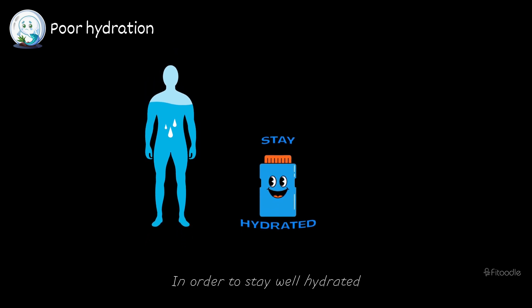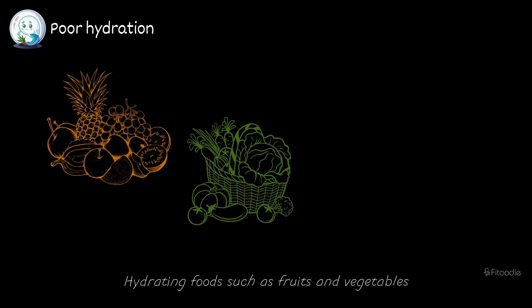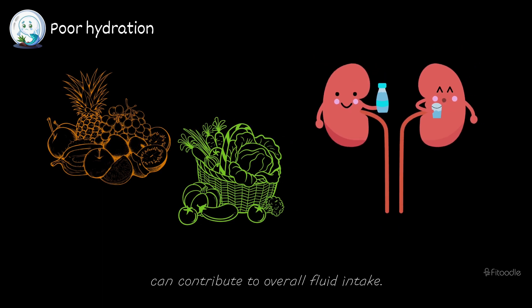In order to stay well hydrated, an adult should drink at least eight glasses of water daily. Hydrating foods such as fruits and vegetables can contribute to overall fluid intake.